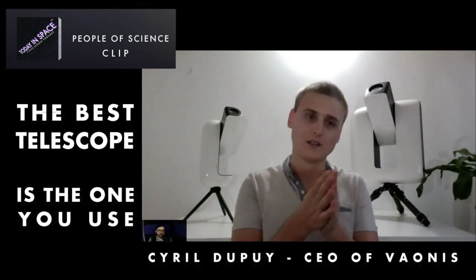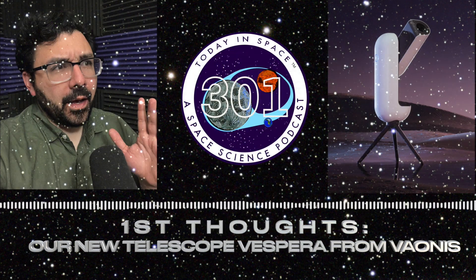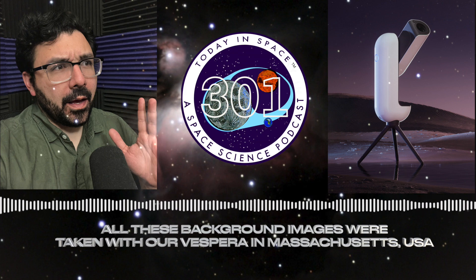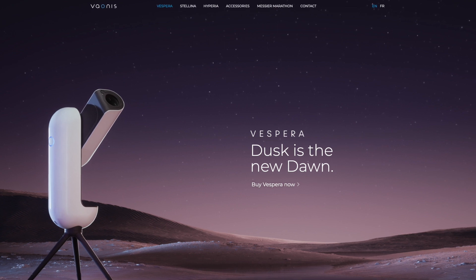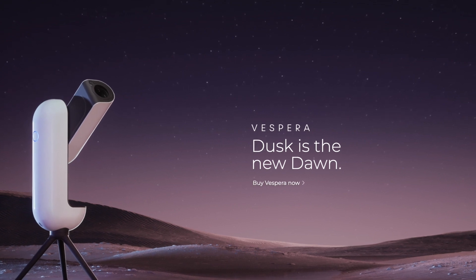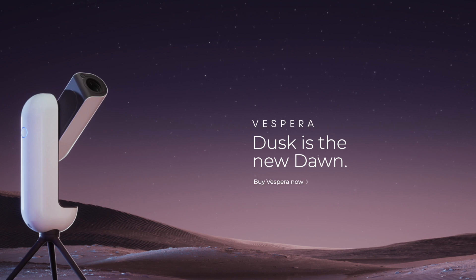The goal was to make observation of the stars more accessible — something you can just enjoy, without tinkering with the telescope to get it to work or setting it up every single time. That's a major reason why I ended up getting the pre-order. It is now available on vaonis.com, and there are some other resellers that carry it as well.